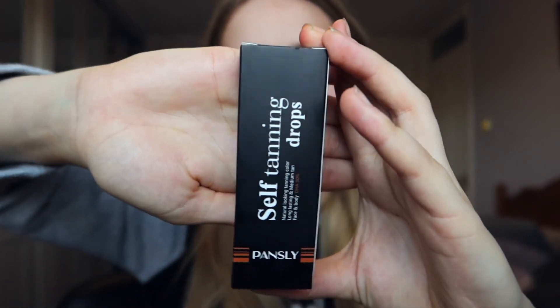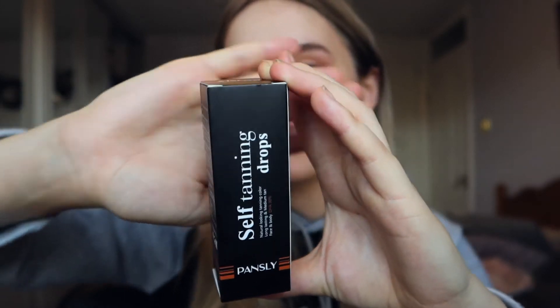My skin feels really smooth now after the moisturizer. Next I'm going to show you the self-tanning drops. You're supposed to wear gloves but I don't have any because we're currently moving house. The packaging looks really classy and professional — it says natural-looking tanning color, long-lasting, medium tan, for face and body. I'd probably use these more on my face than my body since it's a smaller product and I don't want to use it all in one body application.